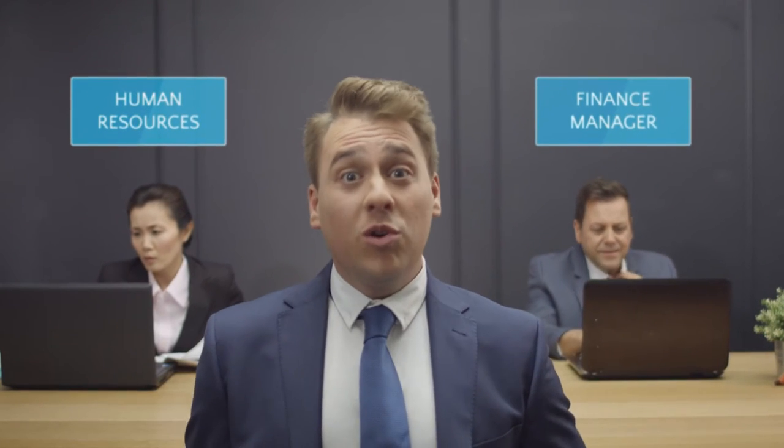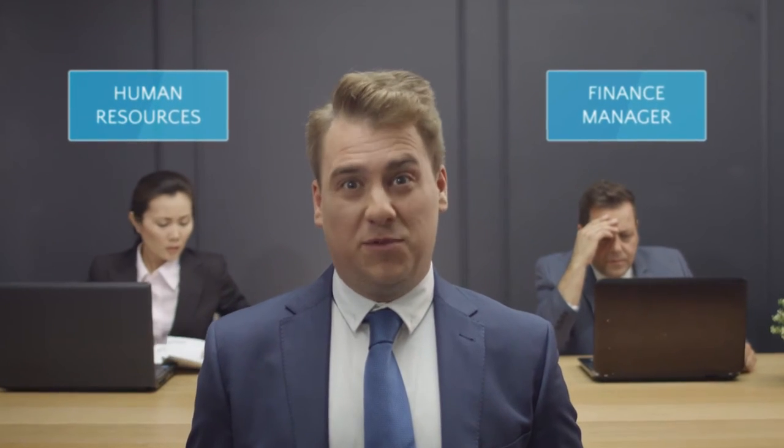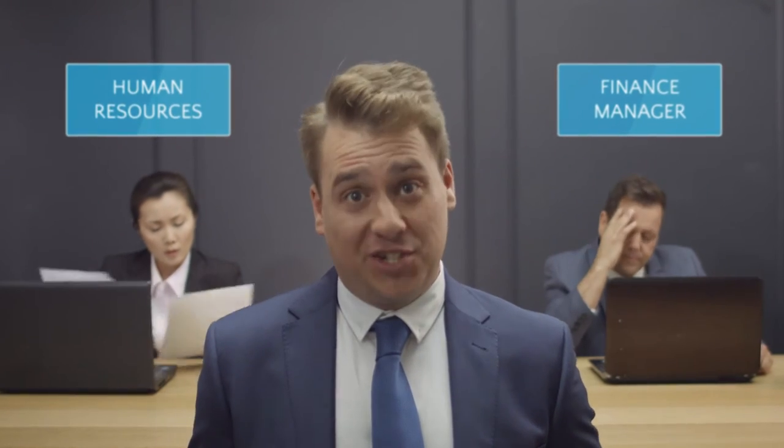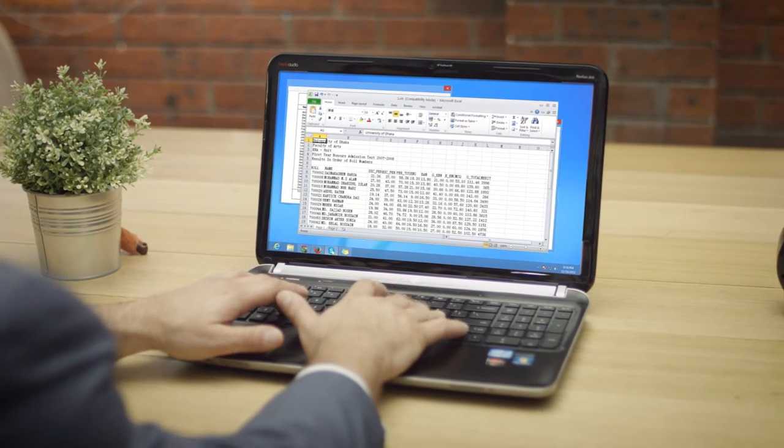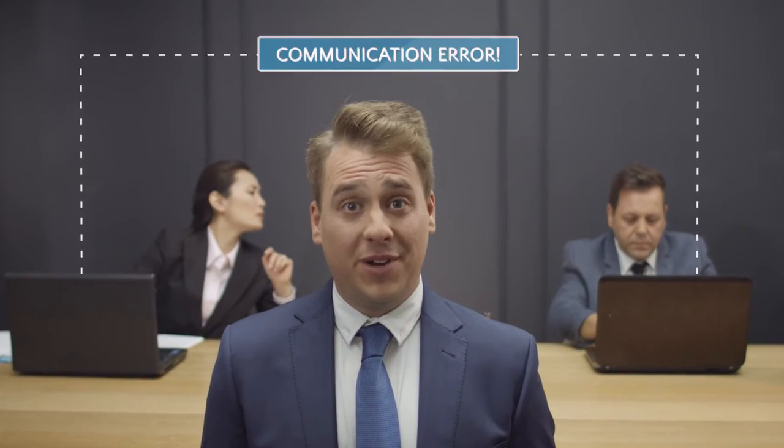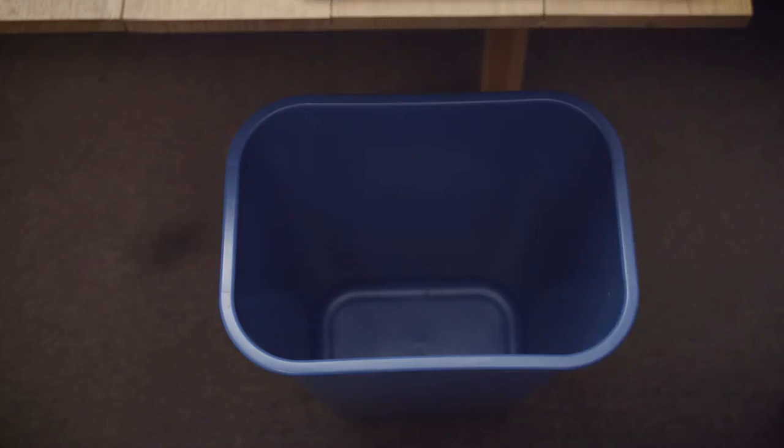If you're like most businesses, your organization generates huge amounts of employee-related information. And you've probably got multiple systems to store employee information. It's also probably safe to assume that none of these systems talk to each other, which isn't very clever now, is it? So how can you possibly expect to get the most out of your data? And how can it help your organization with daily decision-making in improving business efficiency in any meaningful way?